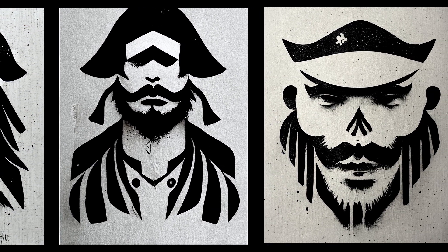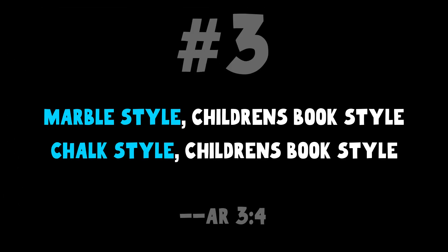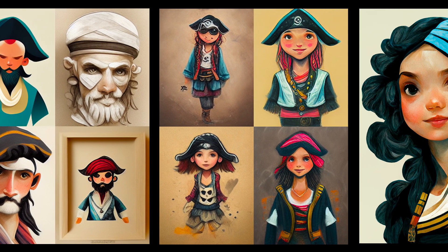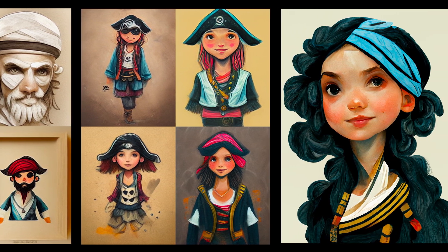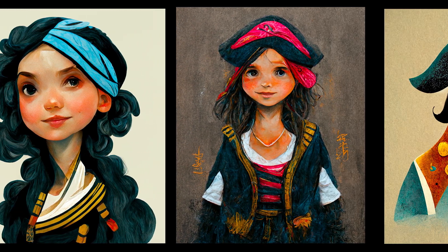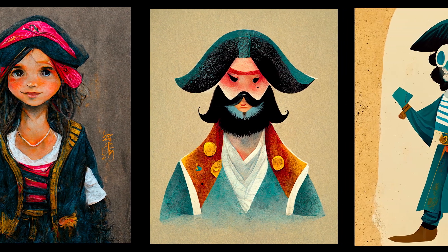We're going to go in a wildly different direction here — a wildly fun different direction. This is for a little younger set; it's a little softer. Try these two: 'marble style, children's book style' or 'chalk style, children's book style.' The marble style will give you a little sharper, a little richer look, and the chalk style will give you a little softer, a little more erratic look. Marble also takes a little bit of a dip on the consistency, but it's still too fun.